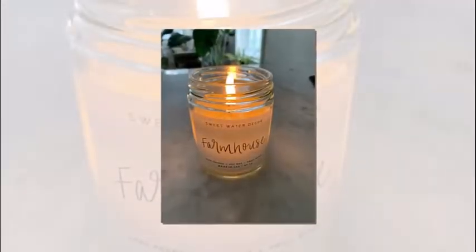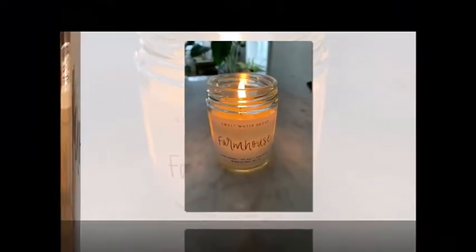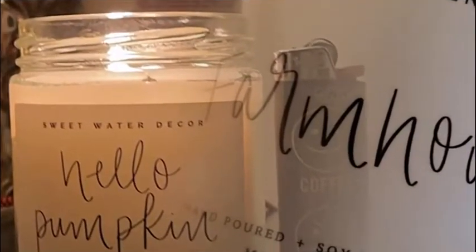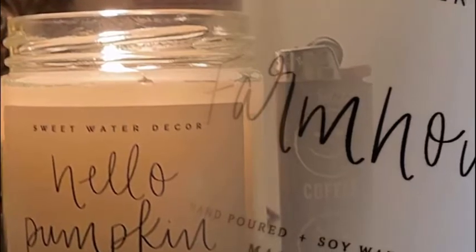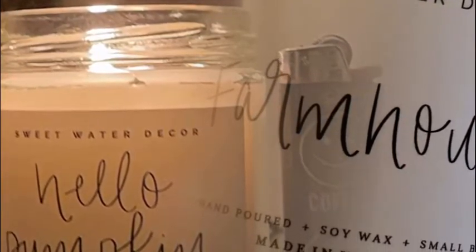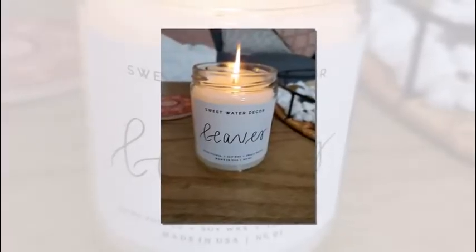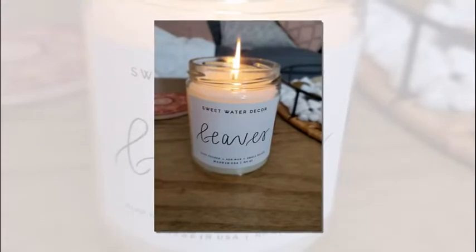This pumpkin spice candle takes you to a warm place — sipping on your favorite pumpkin spice holiday drink while making a warm pumpkin pie, with a wood-burning fire glowing in the distance. You look outside to see leaves falling, and you can feel a crisp in the air. You'll want to burn this candle year-round.